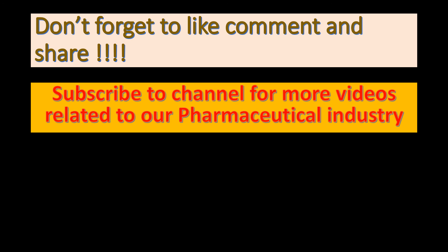Don't forget to like, comment, and share. Subscribe to the channel for more videos related to the pharmaceutical industry.